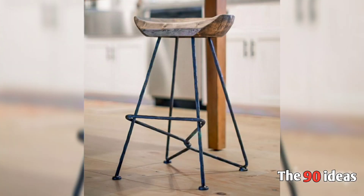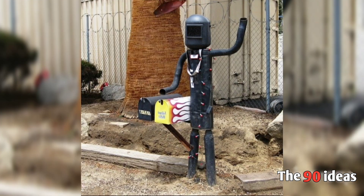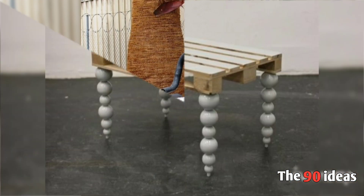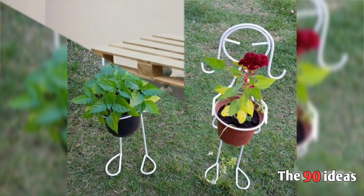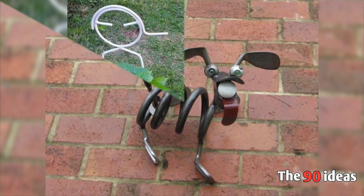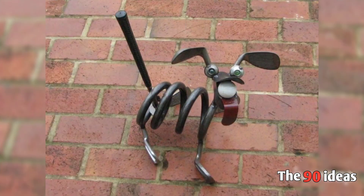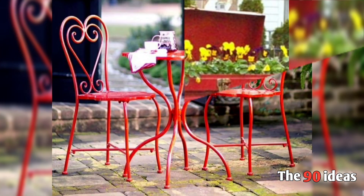There is a stool which can be used to work with a pipe. You can see boxes and a table. There are also stands which are good for your garden.